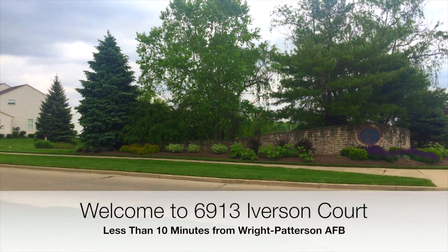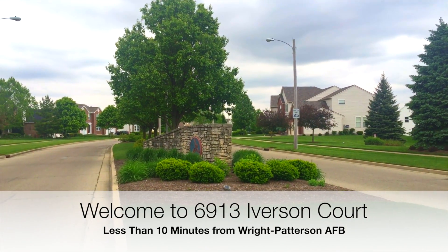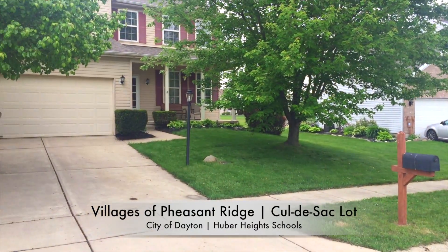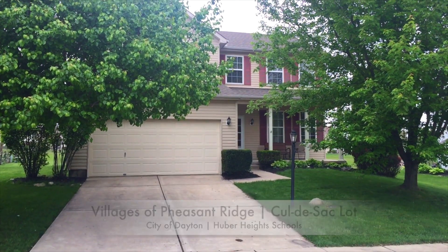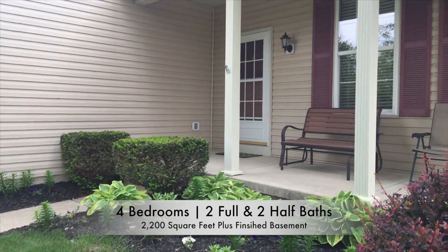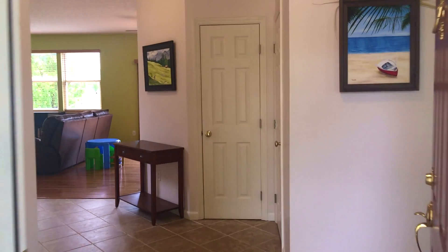Unpack and relax in this move-in ready two-story home situated on a cul-de-sac in the Villages of Pheasant Ridge, less than 10 minutes from Wright-Patterson Air Force Base. With 2,200 square feet, four bedrooms, two full and two half baths, and a finished basement with a large rec room, there's plenty of room in this home for everybody.